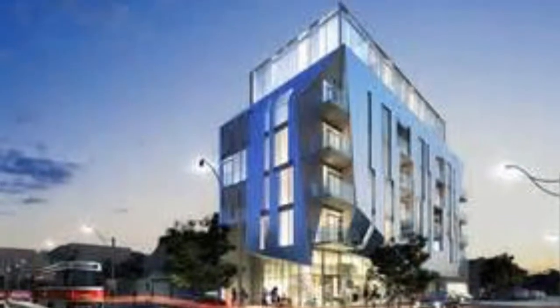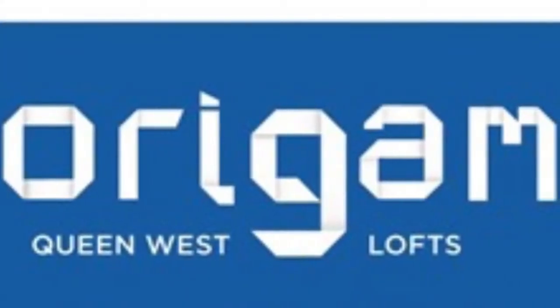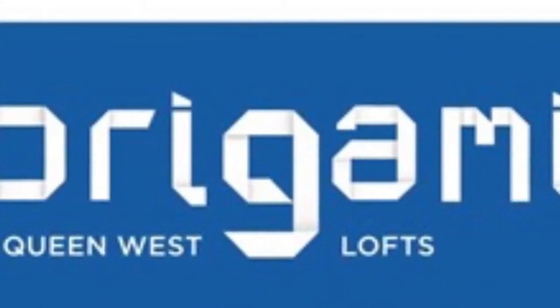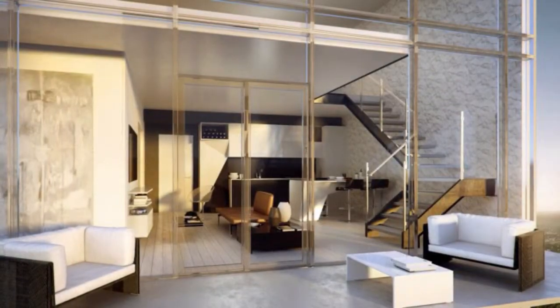Welcome to The Fold, Origami Lofts, 202 Bathurst Street, Toronto — corner of Queen Street West and Bathurst Streets. Wonderful, fantastic lofts in the best area of downtown Toronto.